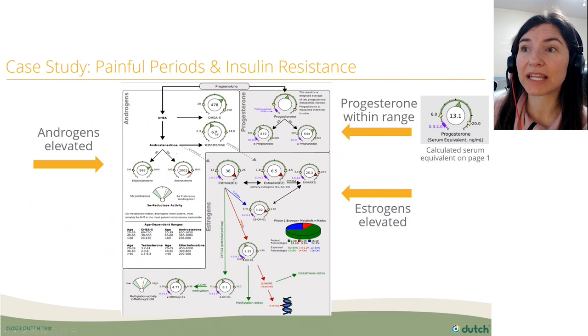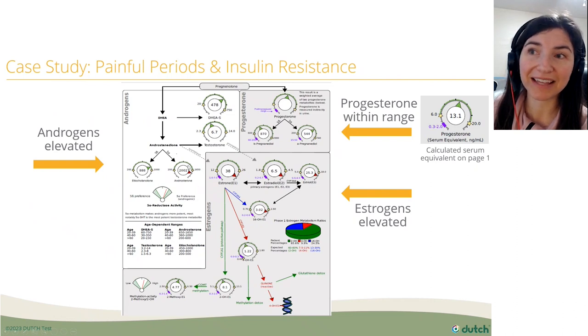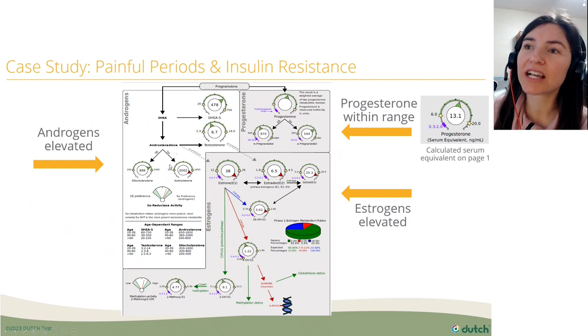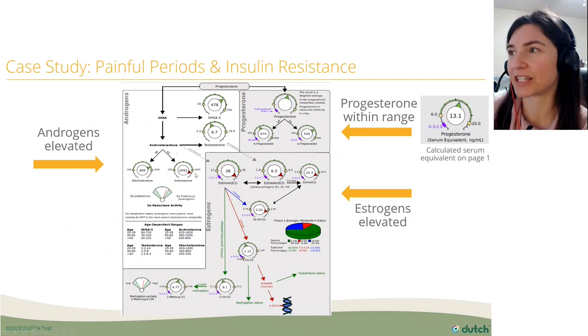Looking at her androgens, we can see four of them here. The androsterone is an alpha DHEA metabolite, and remember, alpha metabolites are more potent androgens. So she's showing some signs of higher androgens as well.